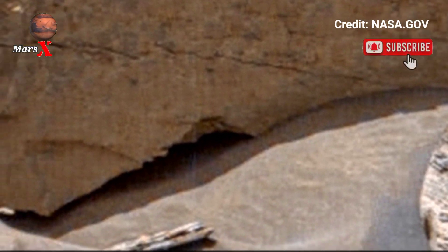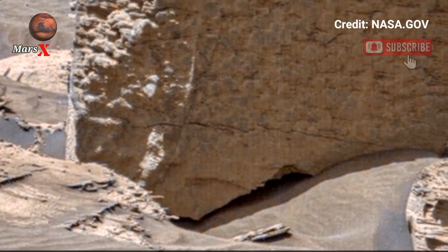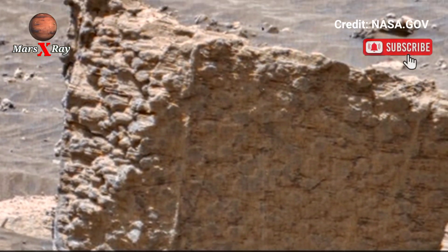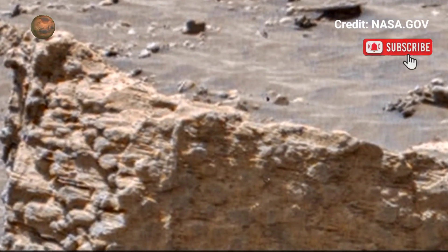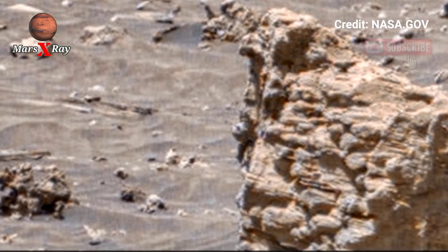Showcase the red planet's wonders — from towering cliffs to deep valleys, Mars' beauty is on full display, captured in ultra HD. These detailed, motion landscape shots are mesmerizing. Enjoy the thrill of space exploration from the comfort of your home screen.